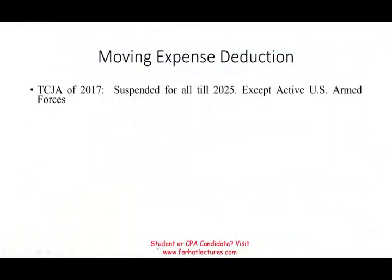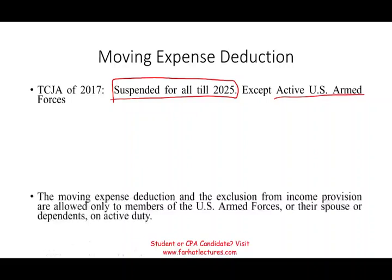So let's take a look at the moving expense deduction. The Tax Cuts and Jobs Act of 2017 suspended this deduction till 2025, so the only people who can take the moving expense deduction are active U.S. armed forces. This topic used to give students a lot of trouble, but it's suspended till 2025 — and who knows, it might be suspended again or changed. For now, you don't have to worry about moving expenses except for the rules for the armed forces, which are much simpler than for private individuals.